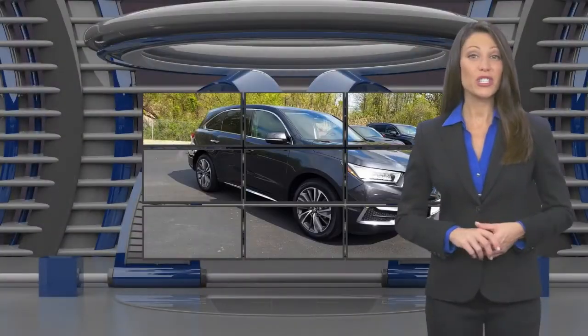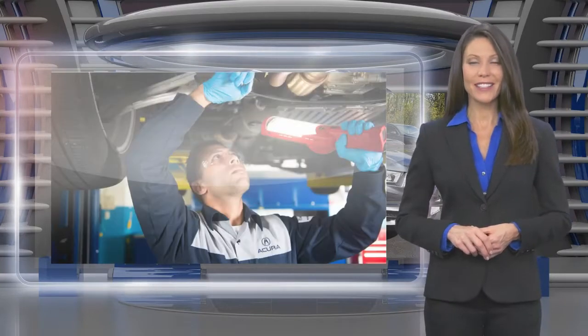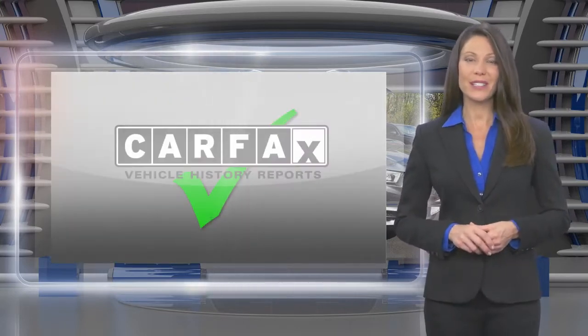A vehicle must pass stringent measures before it can become a certified pre-owned Acura. Only well-maintained late model Acuras are considered. Each must pass a comprehensive multipoint inspection and a vehicle history report review.